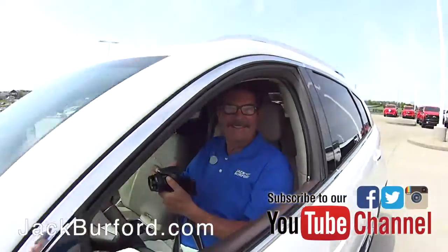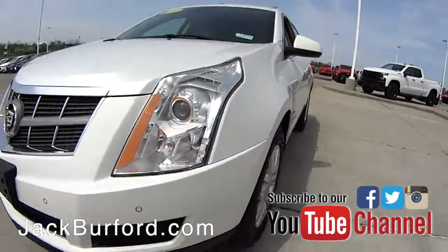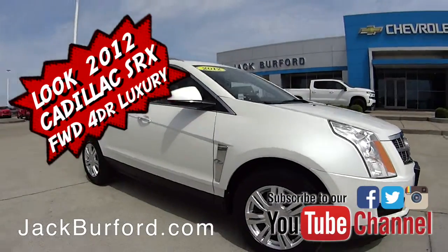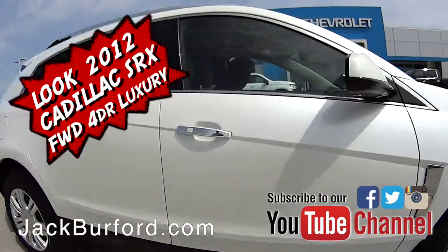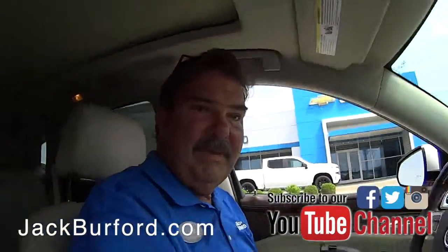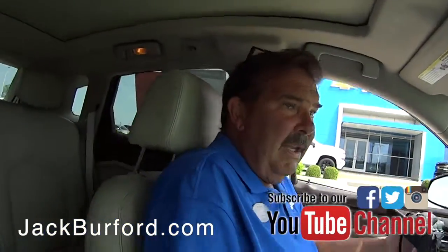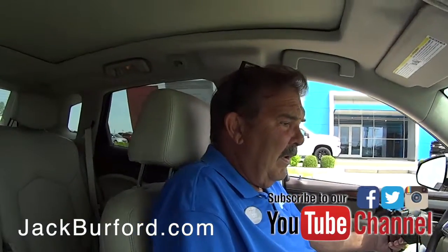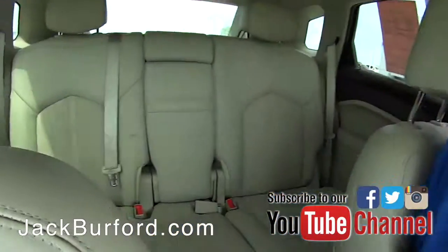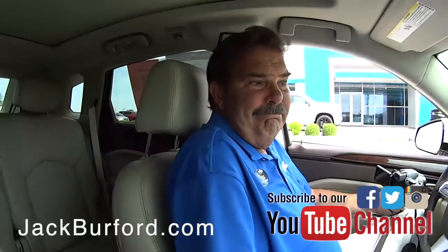Greg, I'm coming in in a minute. Wait on me. This is a nice little Cadillac SUV, huh? It is, yeah. It's a 2012 SRX that we recently traded for. Real nice vehicle. It is nice.